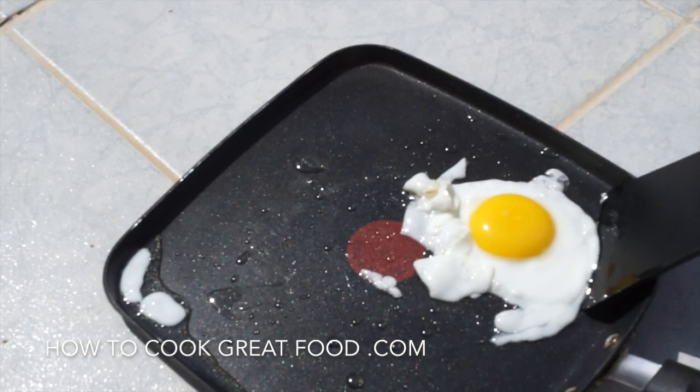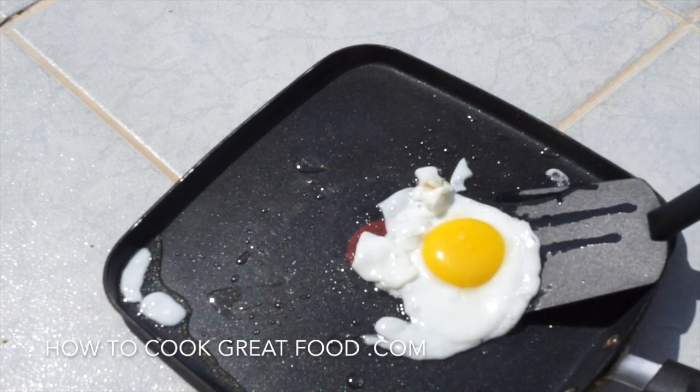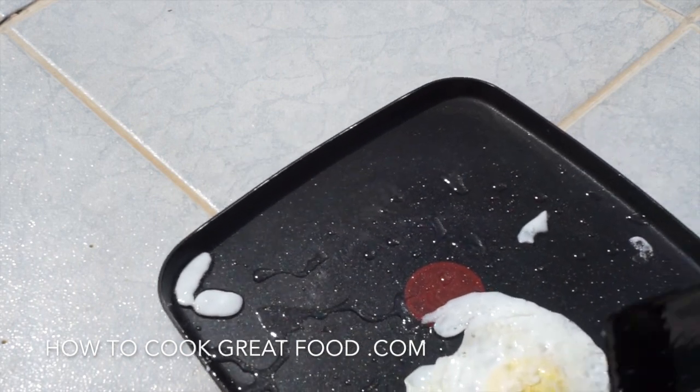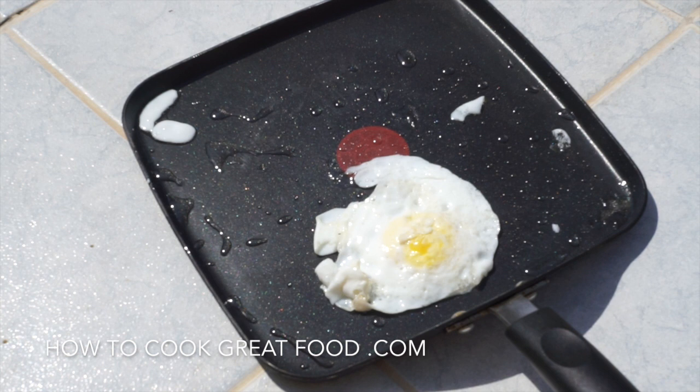That's about four or five minutes in. Going to give it another two minutes or so — it's incredible that it's actually cooking in this heat. Well, it's not that surprising because it really is extremely hot here.